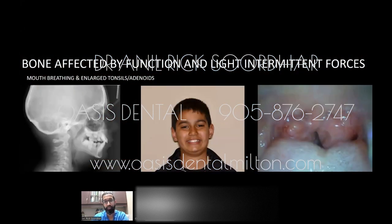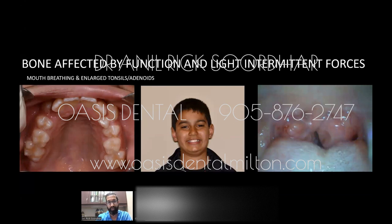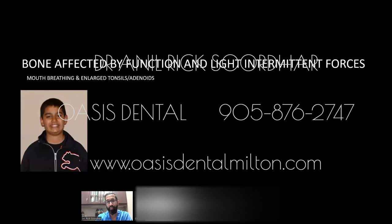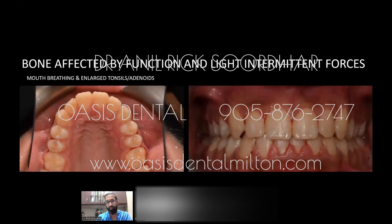Mouth breathing and large tonsils can also affect jaw and facial development. Large tonsils and adenoids can be an issue — we want to make sure the airway is not creating a breathing problem, which inadvertently affects tongue posture and jaw development. You can see the jaw here is very underdeveloped with canines blocked out and large tonsils. This case typically would have been a bicuspid extraction case, but we were able to develop the jaw wider and longer to get a broad smile without removing a single tooth. The child also had his tonsils and adenoids removed to improve breathing.